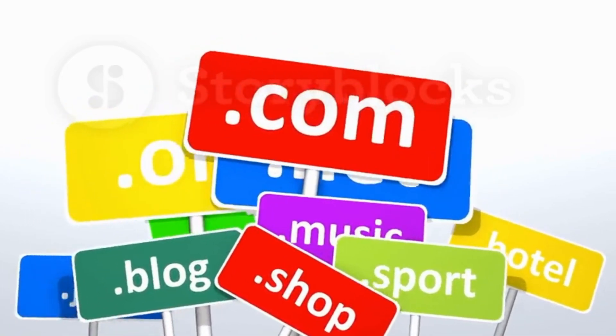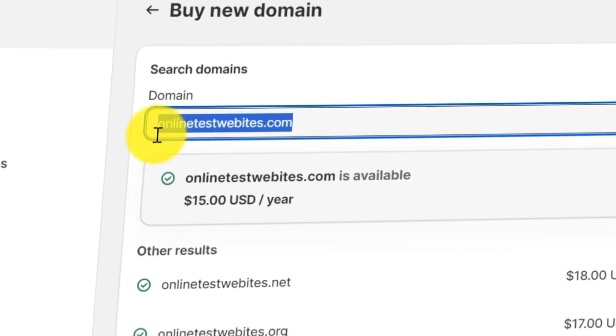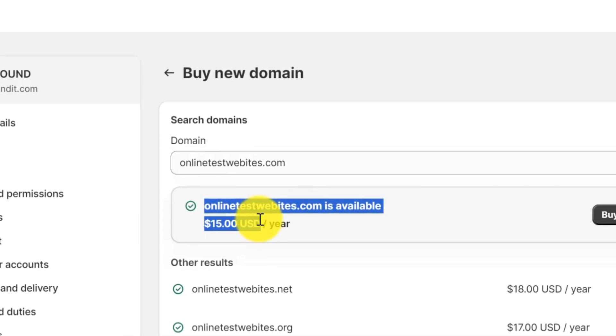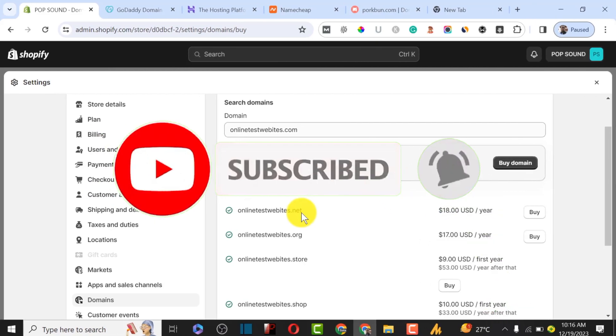In this video I'll be showing you exactly how you can get a free domain name on popular platforms. If you are using Shopify and other popular platforms, you are going to pay around $15, so I'm going to show you how you can stop paying that price and start getting very discounted and cheap domain names. Ensure you watch this video from beginning to end.